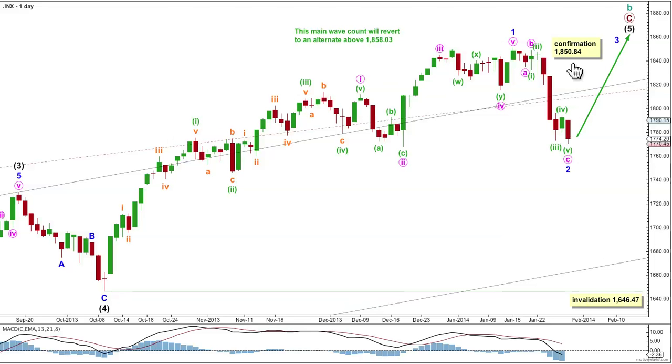At the daily chart level, this wave count will be confirmed with movement above 1850.84, and a third wave must move beyond the end of the first wave. This idea requires movement to a new high. If that happens and price keeps going up, then on the way up, if it moves above 1858.03, this bearish wave count will swap over at the monthly chart level with my bullish alternate. Because above that point, cycle B would be longer than the maximum common length of 138% in relation to cycle wave A. When B waves get longer than that common length, the probability that a big flat is unfolding must reduce.